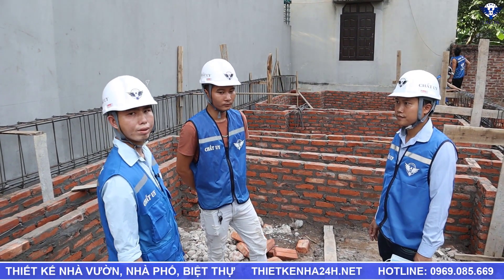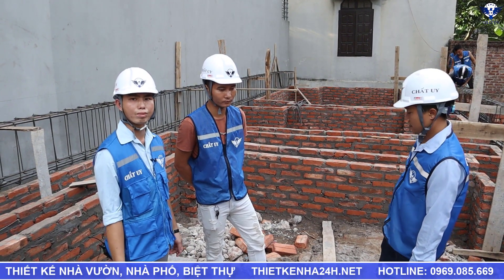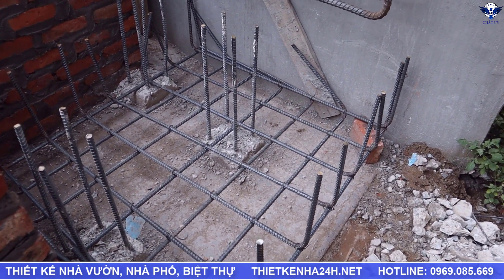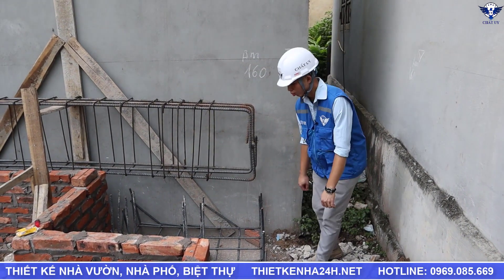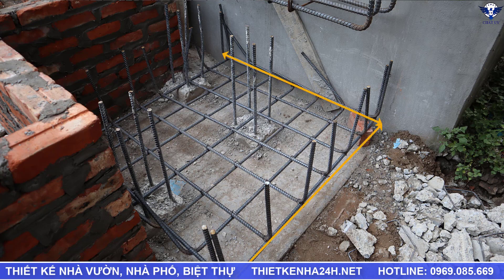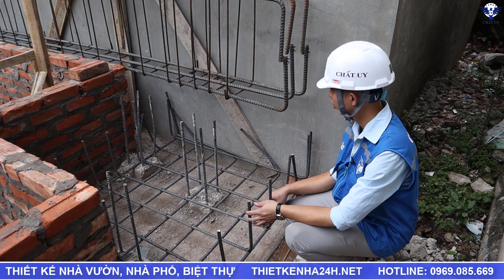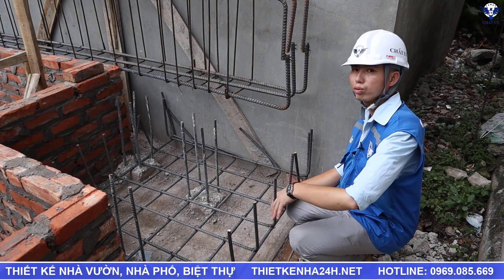Bây giờ xin mời các bạn hãy đi tới một số lưu ý trong cái buổi thi công ngày hôm nay muốn chia sẻ khi thi công móng cọc — muốn chia sẻ thực tế tại công trường. Cái đài móng này đang có kích thước là 1 mét 2 x 1 mét 2, và hiện tại đang sử dụng là phi 14 A150, trên dưới. Đài này vuông nên chúng ta đặt lớp thép nào trên hay dưới đều được. Mỏ ở đây hiện tại đang mỏ 30 phân.